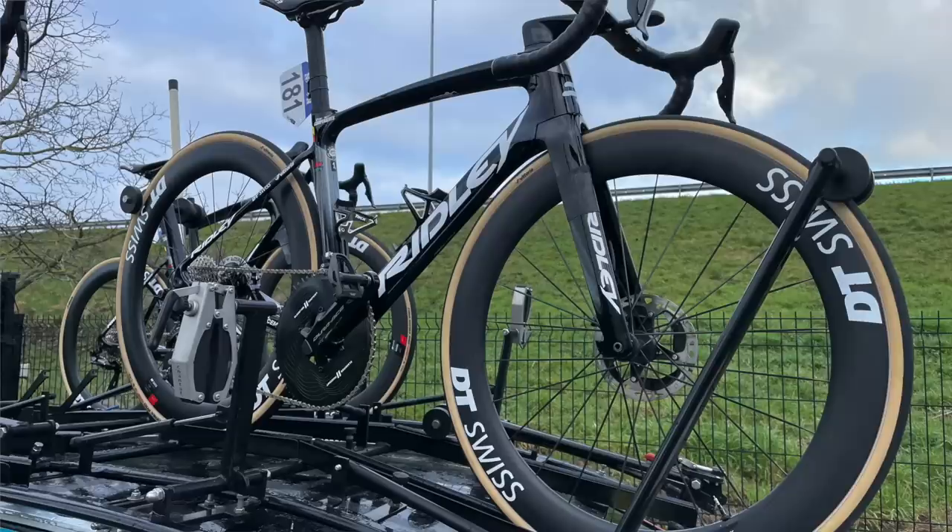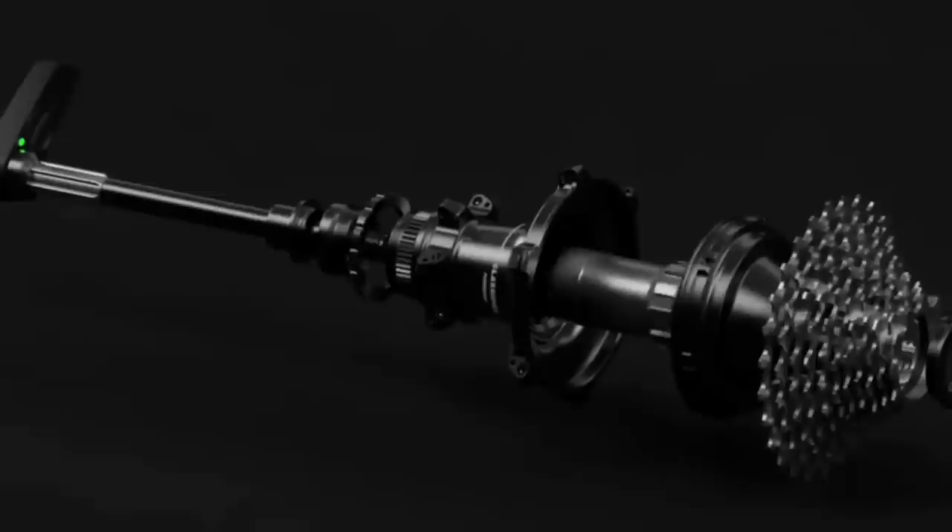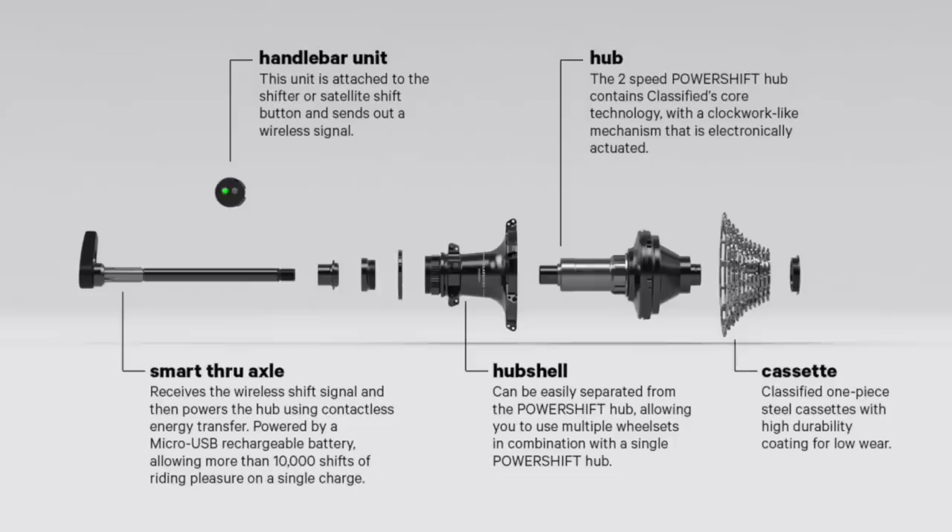Fast forward a few years, and our next significant development in one-by setups being used for road stages was the classified system on the bike of Victor Campenaerts at the Omloop Het Nieuwsblad Classic. As you probably know by now, the classified system ditches the front mech in favour of a special rear hub with a reduction gear inside — technology that thoroughly impressed us,